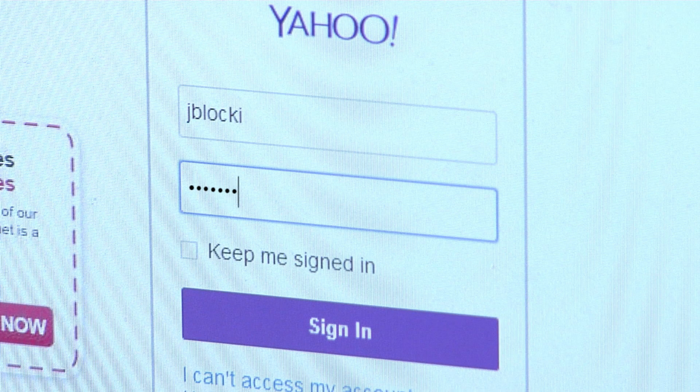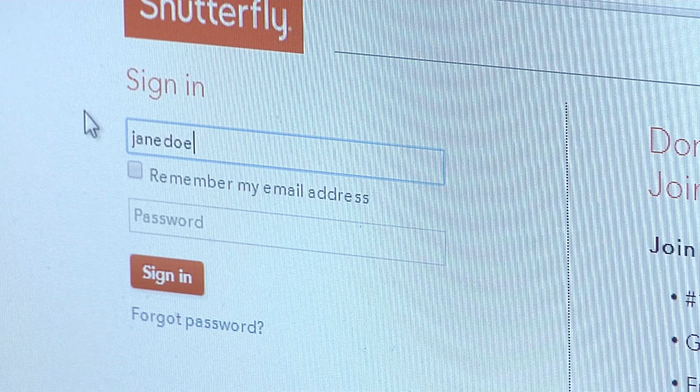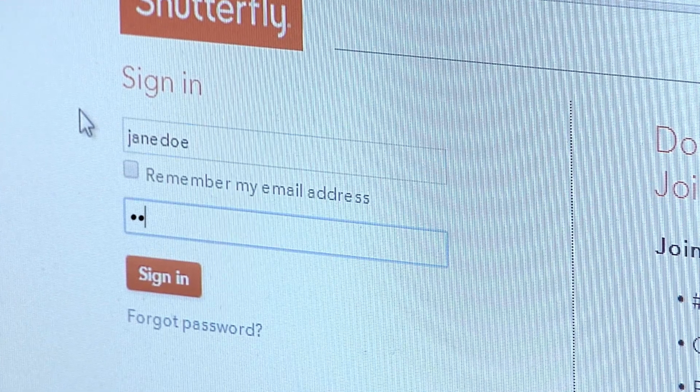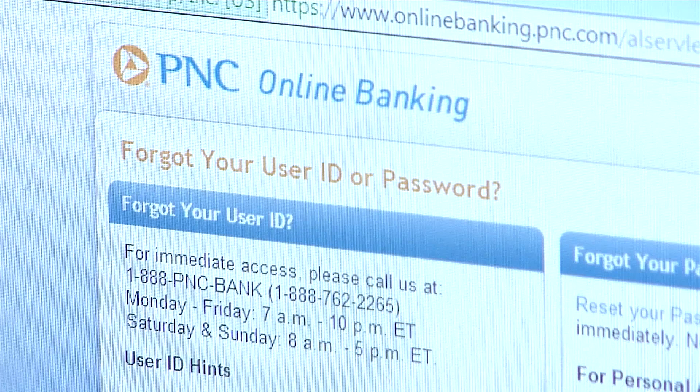Everybody has their own method of choosing and using passwords. There's an easy one that I use for stuff I don't care about, and then there's a more secure version. Having multiple unique passwords helps keep your online account secure, but remembering all of them can be really hard.